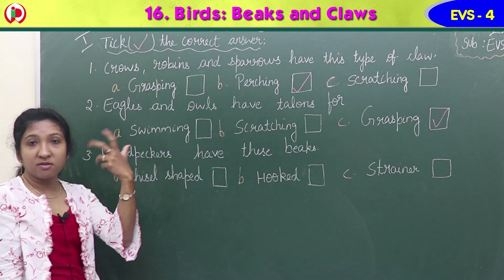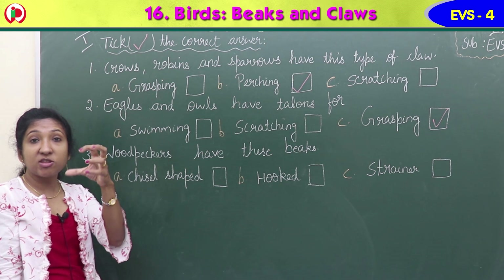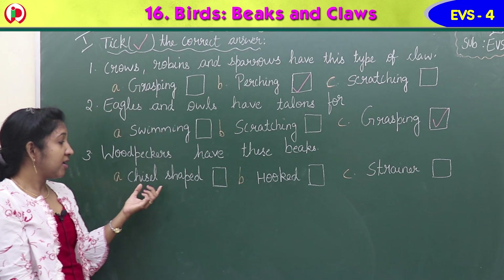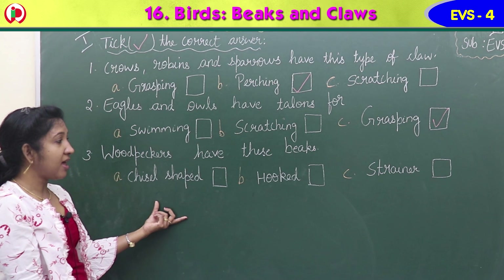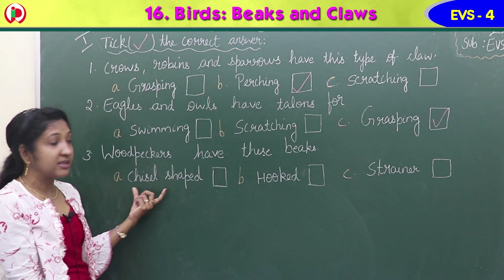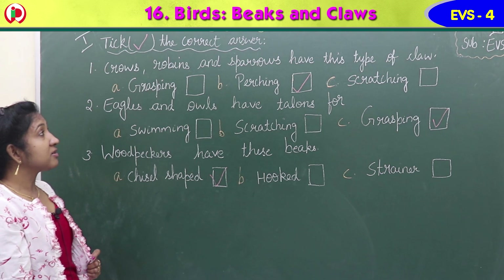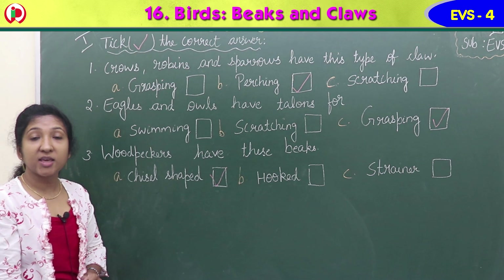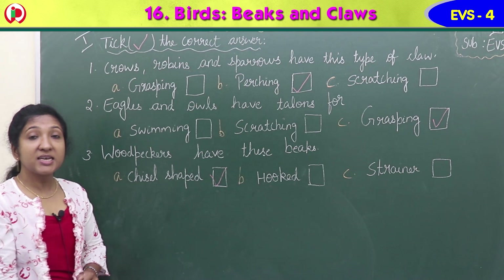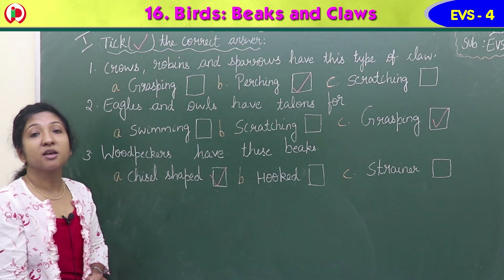Third question: woodpeckers have these beaks. Woodpeckers make holes in tree trunks to build nests, and they use their beaks to catch insects in the tree trunk - a long pointed beak. What shape is it? Chisel shaped, hooked, or strainer? Woodpeckers have chisel-shaped beaks to catch small insects in the tree trunk. So option A is the correct answer.